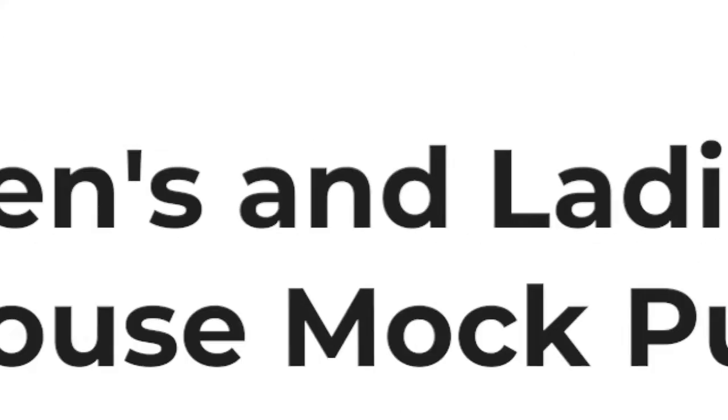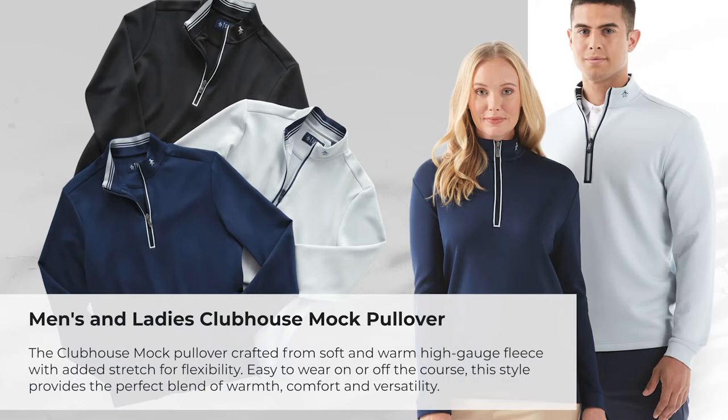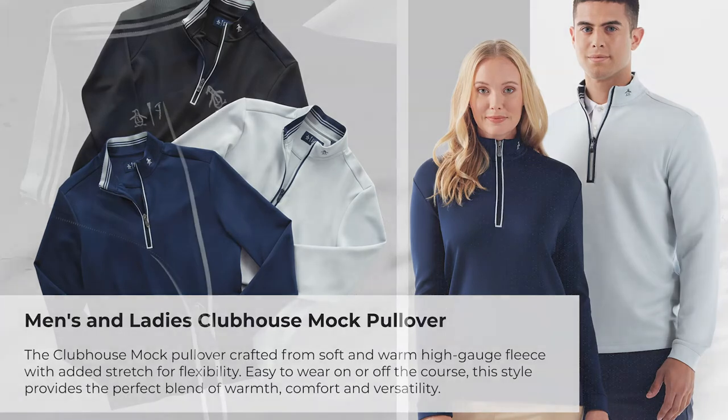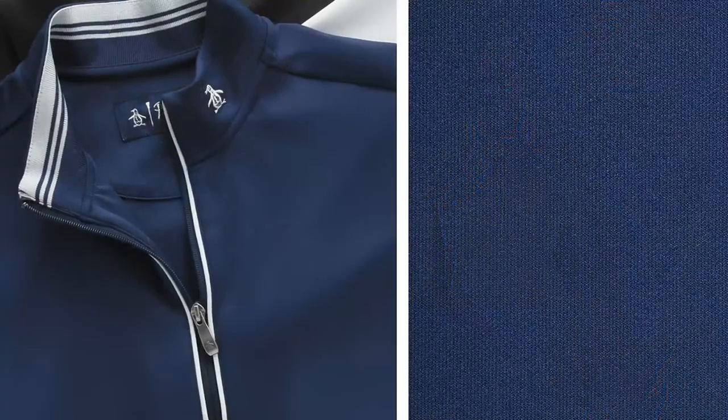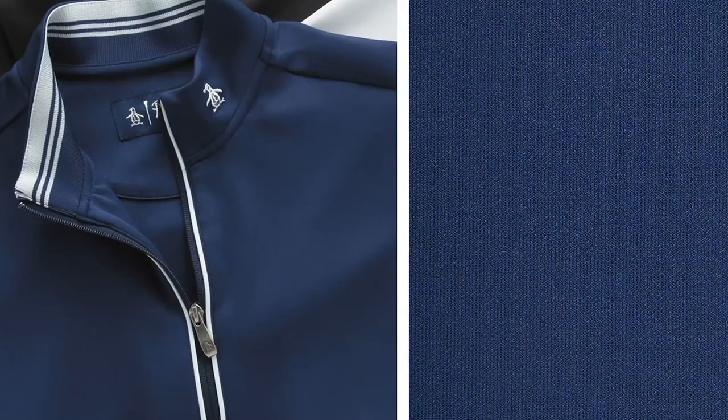Our Clubhouse Mock Pullover is crafted from soft and warm high-gauge fleece with added stretch and flexibility. It's perfect to wear on and off the course and features our classic Earl-style piping around the quarter zip. It's the perfect blend of warmth, comfort, and versatility.